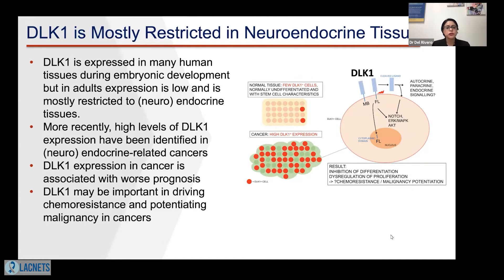More recently, high levels of DLK1 expression have been identified in neuroendocrine and endocrine-related cancers. Recent studies have also shown that DLK1 expression is associated with worse prognosis. We are also learning that DLK1 may play an important role in driving resistance to chemotherapies, as well as potentiating malignancy in cancers. As we can see in this cartoon, DLK1 expression is on the surface of the cell, and it has higher affinity for neuroendocrine cells.